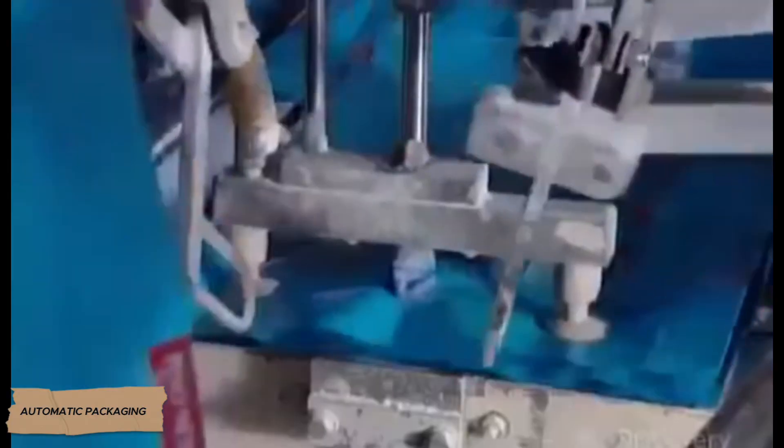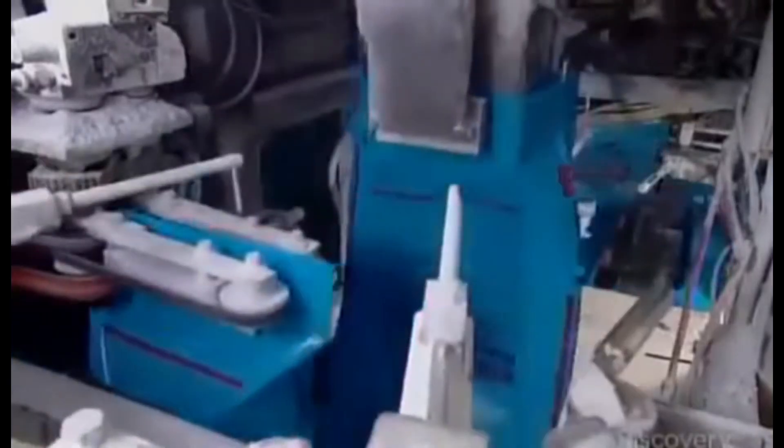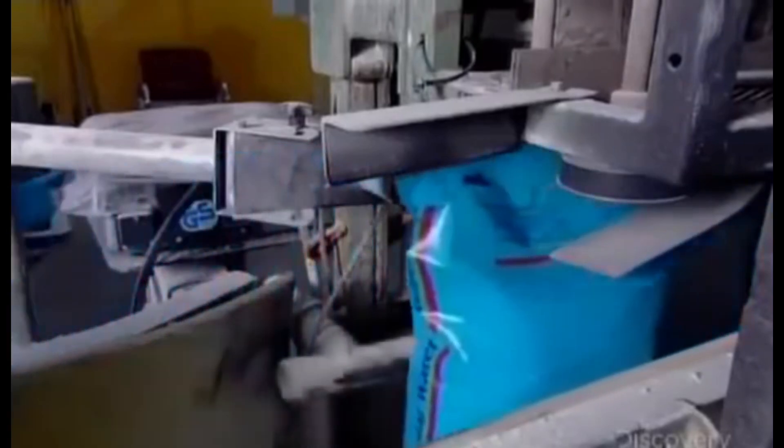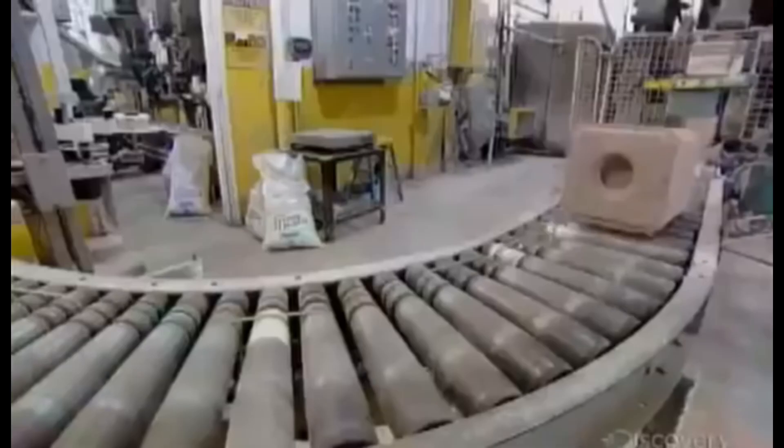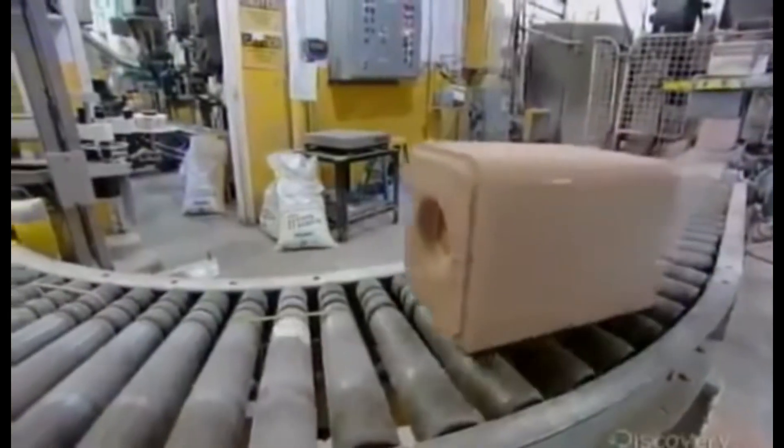The sorted salt travels via enclosed conveyors to the packaging lines. Factories use different types of packaging: small packets of 500 grams or one kilogram for retail consumers, bags of 25 or 50 kilograms for restaurants and food manufacturers, and big bags weighing up to a ton for industrial applications. Modern packaging machines dose the salt with gram-level accuracy to ensure every package has the exact specified weight. Once filled, the bags are hermetically sealed and the production date and batch number are printed directly on the packaging.